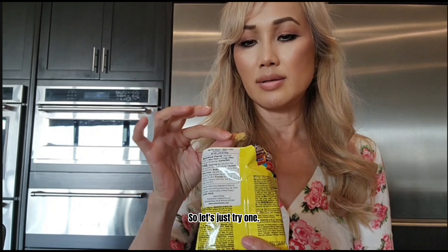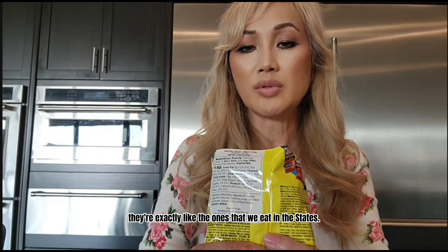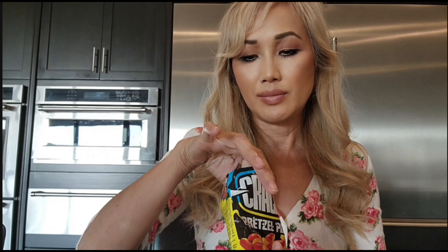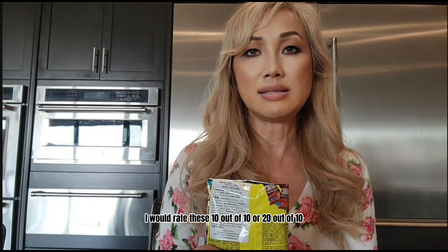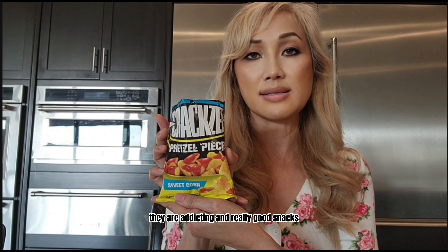Let's just try one. They're exactly like the ones that we eat in the States, and this one is just sweet corn and it tastes so good — exactly like sweet corn. We would rate these 10 out of 10, or even 20 out of 10. They are addicting and really good snacks.